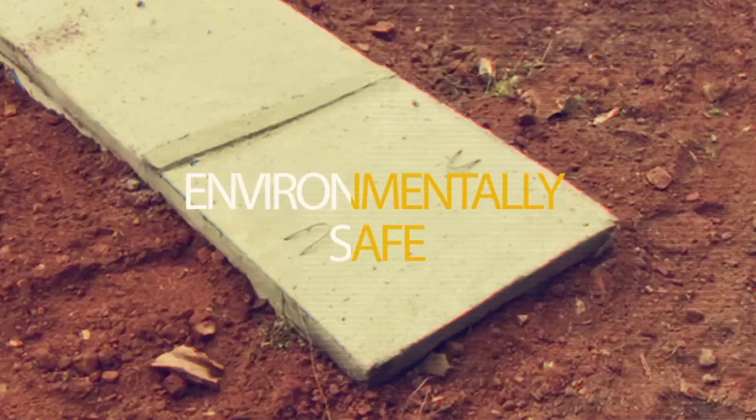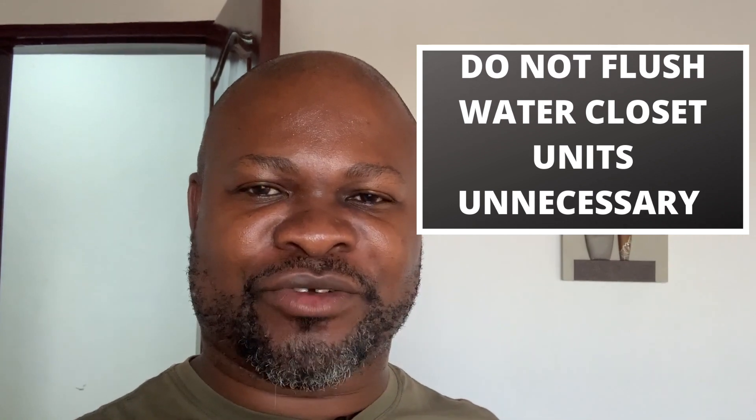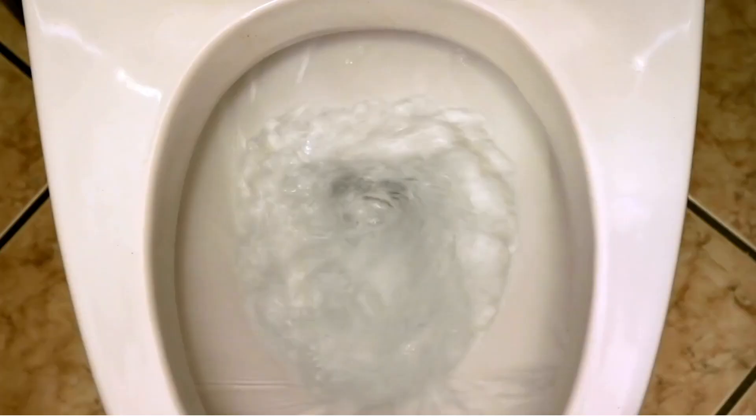This is Dreamhouse Biodigesters. Let's go. The first thing you must do to protect your biodigester during this lockdown is to ensure that you do not flush the water closet or the unit unnecessarily. Yes, that's the first thing you must do.